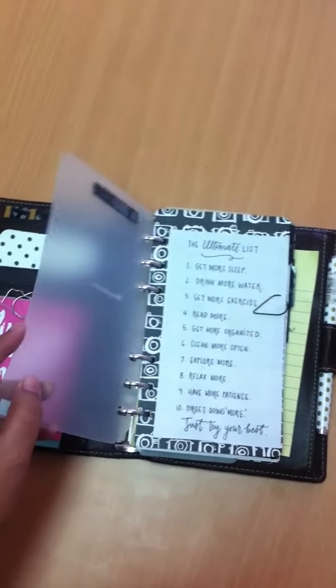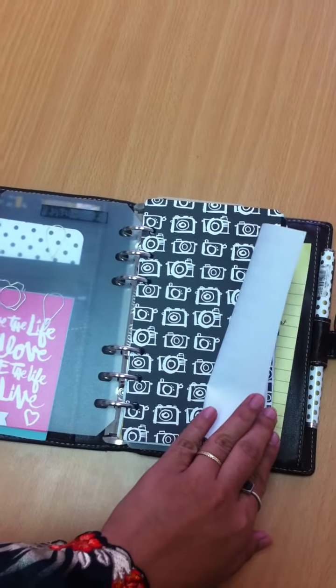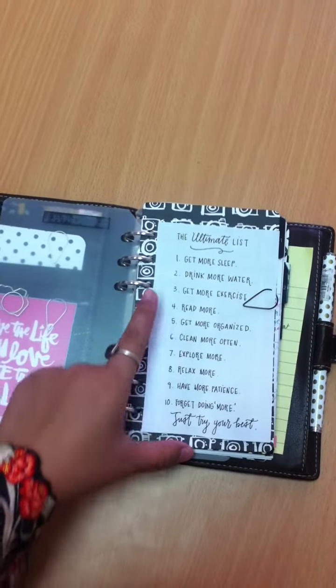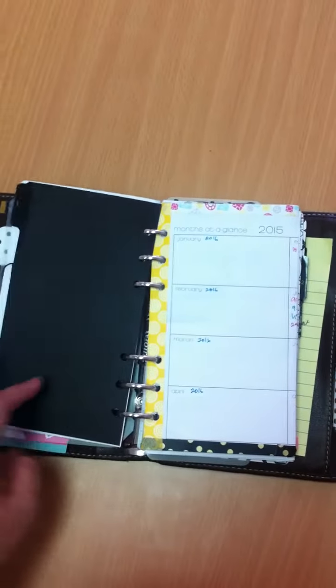So this is a frosted divider. I love this paper. This is from Amy Tangerine and I stuck this on to remind me: you have so many things to do, but in the end you just have to try your best.